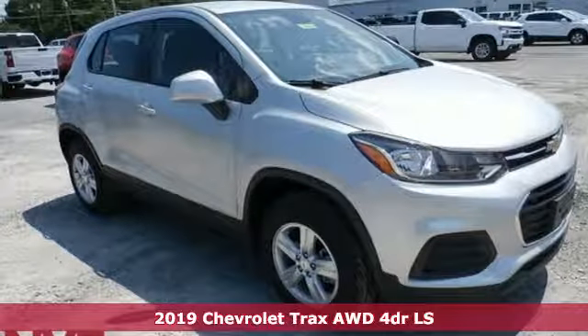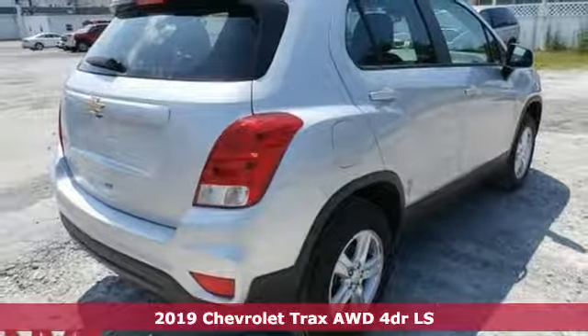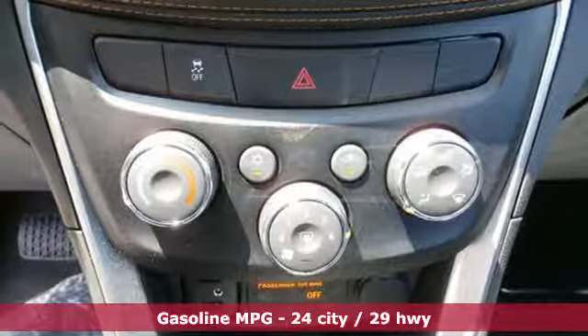It's a new 2019 Chevrolet Trax. Bred for city life, this SUV adds curb appeal to every street. A great vehicle is comprised of great features like these.